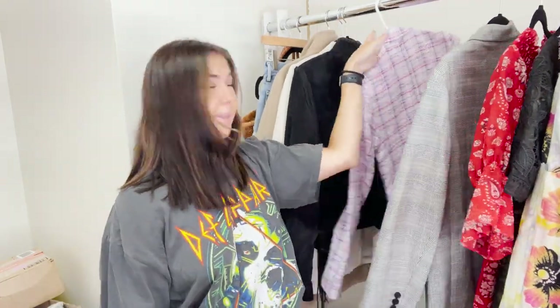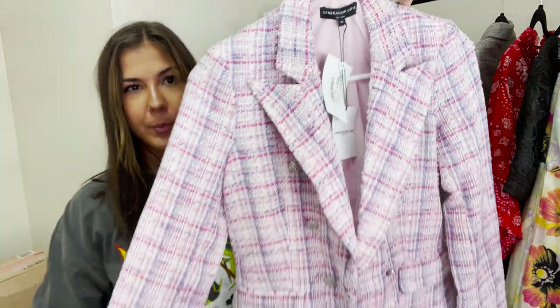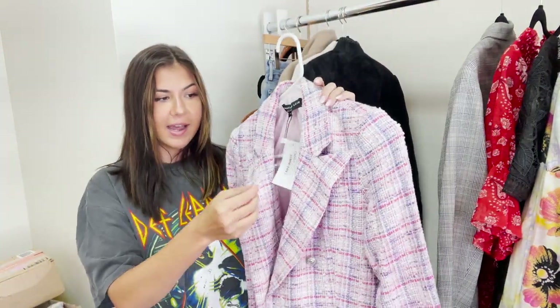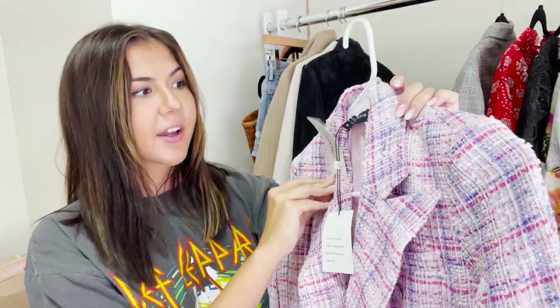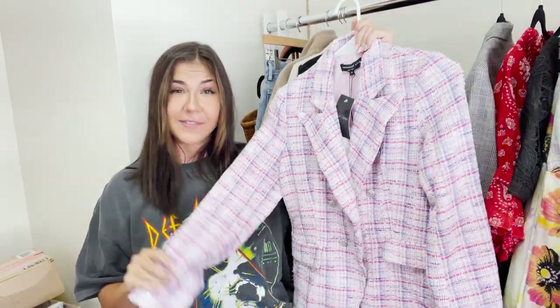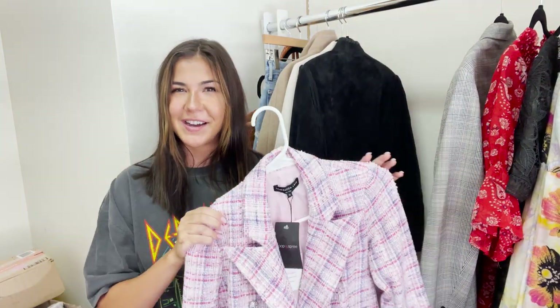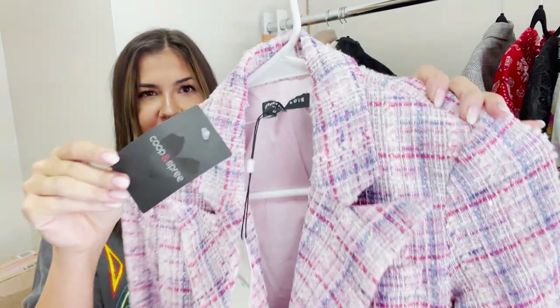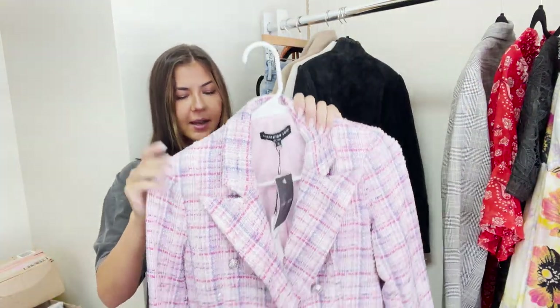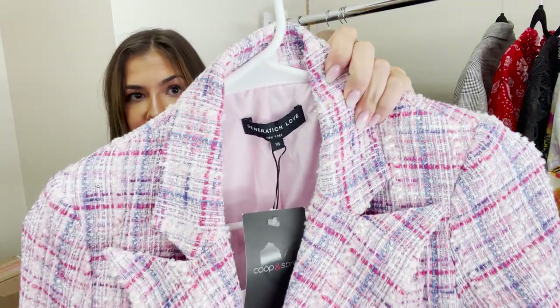This next piece I think I'm also going to put on Whatnot. It is a Generation Love tweed purple blazer, also new with tags. It retails for $366 and is an extra small. I've sold something very similar on Poshmark for around $150, so it's tempting to just list it there. Generation Love blazers do really well, so this is definitely a brand to pay attention to on Poshmark — it's kind of underrated.